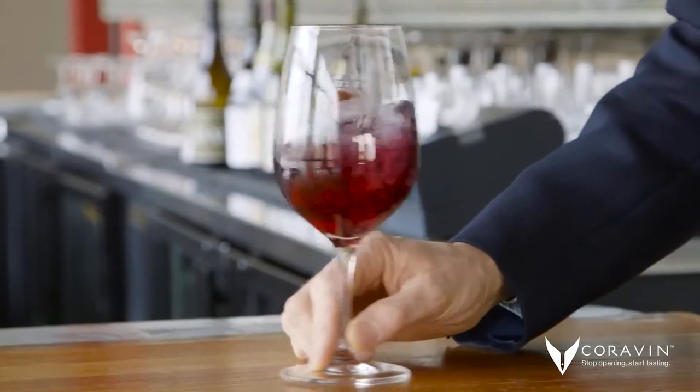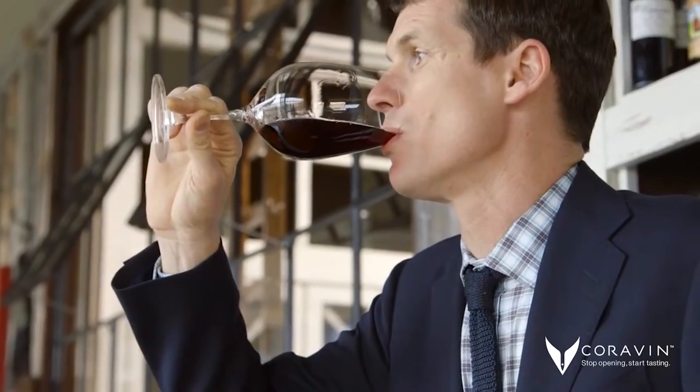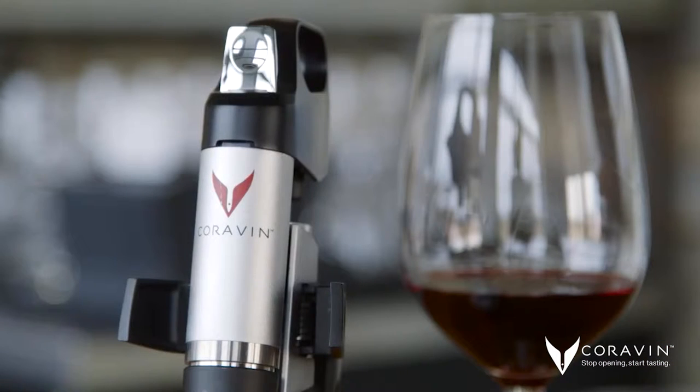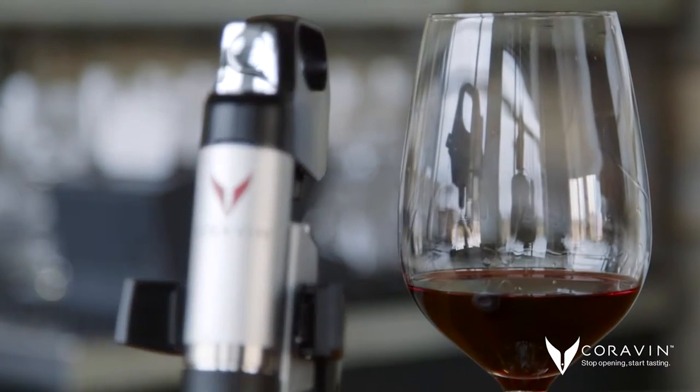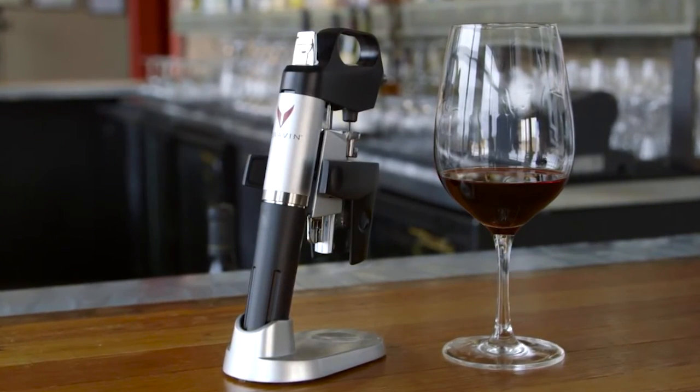It's been a very positive reaction for us — customers being able to try new wines, but really understanding what it is and how it works and how it preserves the wine, and just the overall selection of wines now available to a customer by the glass. We're not just limited to the ten selected wines that a restaurant might be serving at that time. It opens up the whole wine list almost for us.